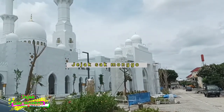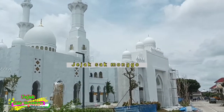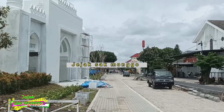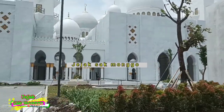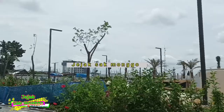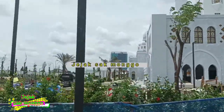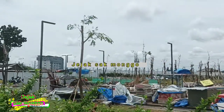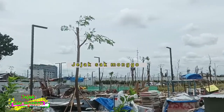Apa perbedaan antara Masjid Raya Sheikh Zayed di Solo dengan yang ada di Abu Dhabi, Uni Emirat Arab? Grand Mosque di Abu Dhabi dibangun sejak 1996 dan selesai pada Desember 2007. Luas bangunan masjid di Abu Dhabi adalah 17.000 meter persegi, atau dua kali lipat dari luas bangunan Masjid Raya Sheikh Zayed di Solo yakni 8.400 meter persegi. Tentunya kapasitas jemaah dari dua masjid tersebut juga berbeda, dan lebih luas yang di Abu Dhabi.